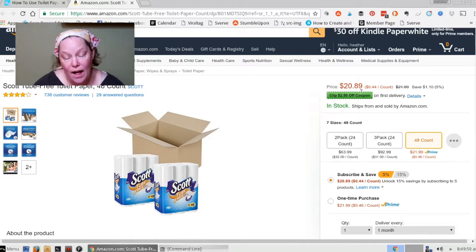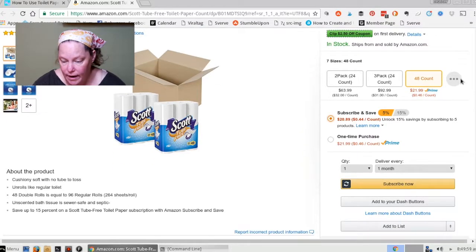You're actually going to get $2.50 off your first time that you do that. And all you've got to do is just click on Subscribe and Save, choose your quantity, and how often you want to do that.